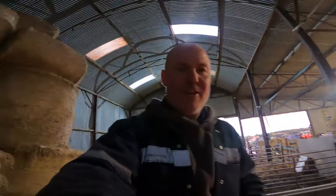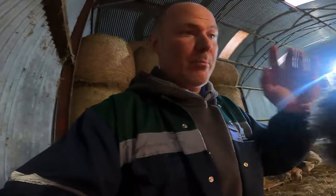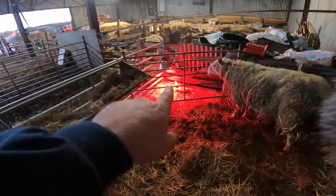Hello and welcome back to another video. It's Friday evening now. Just an update on the triplet ewe — schooner came back with antibiotics and I gave her some long-acting Alamycin. She's actually up now. I'm not saying she's better, but she's up and that's a start. She's still not eating a whole lot — eating a bit of hay, no nuts.